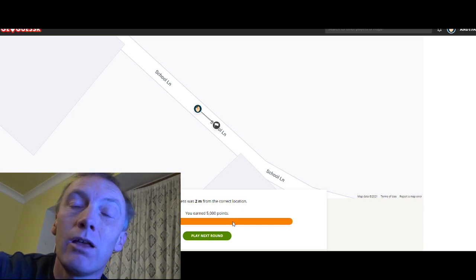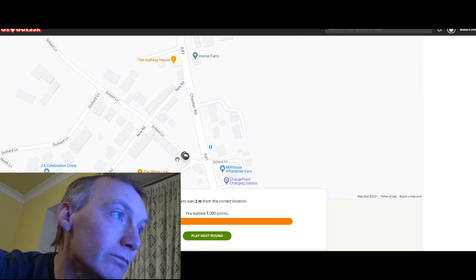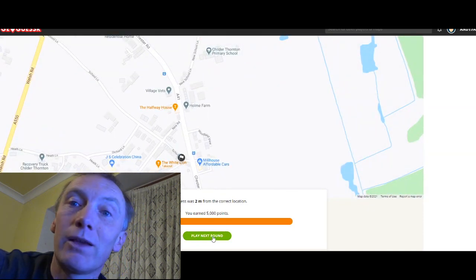Let's hit guess. There we go — two meters out! That's five thousand points. That's what's called a perfect score, and if we can get five perfect scores we get maximum points. Excellent, let's play again.